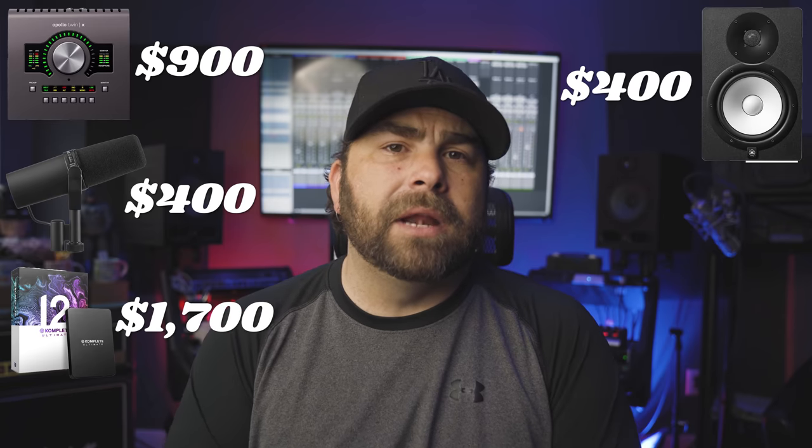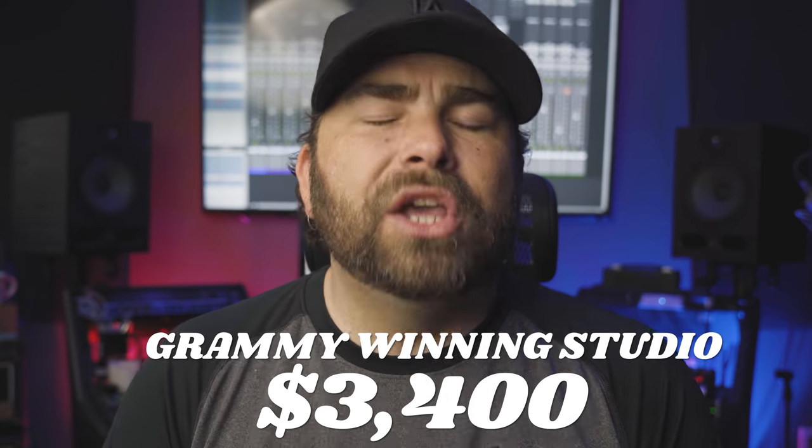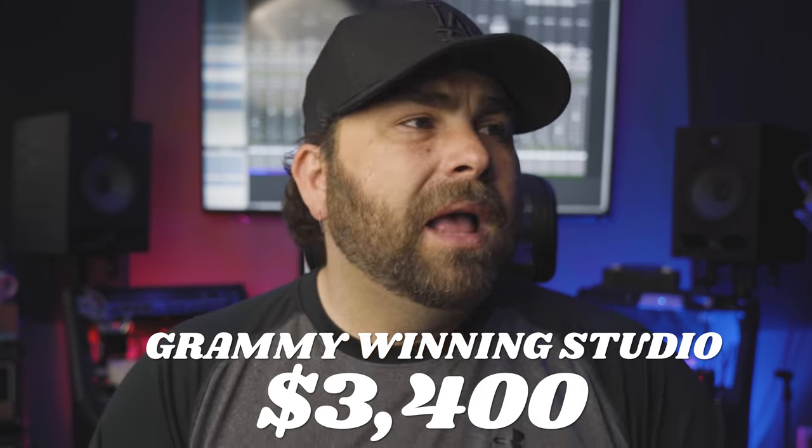When you add everything up, let's take a quick look: you've got the Universal Audio Apollo Twin X Duo at $900, your Shure SM7B microphone at $400, the Complete Ultimate 12 bundle with your keyboard controller at $1,700, and your Yamaha powered 8-inch monitors at $400. You add all of that up and you've got a home studio — a spare bedroom studio or a laptop studio — that can win you five Grammys.